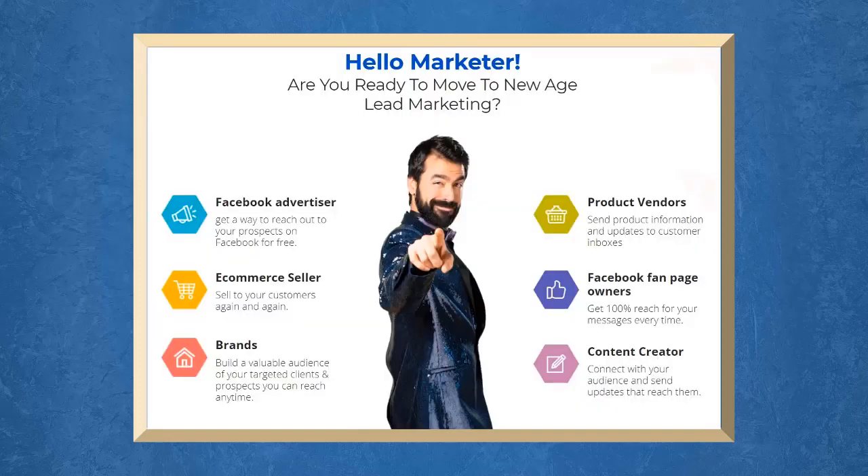Site Contact can benefit Facebook advertisers, e-commerce sellers, brands, product vendors, Facebook fan page owners, or even content creators. Site Contact is perfect for any marketer, and it allows you to reach the market that you thought was only possible with email marketing.